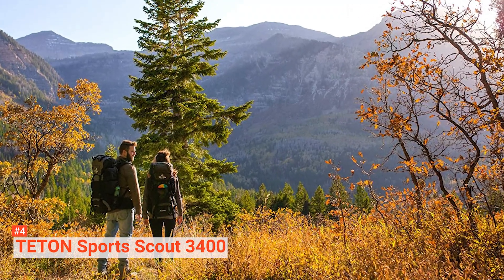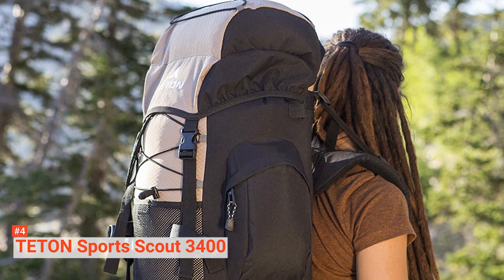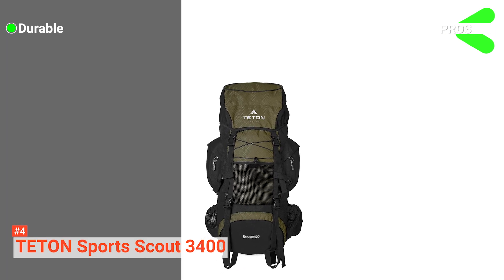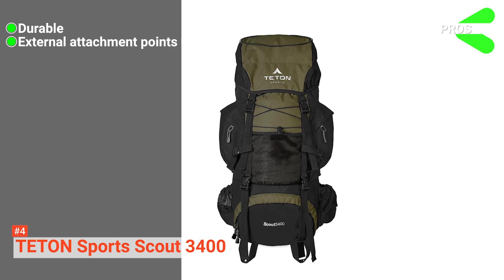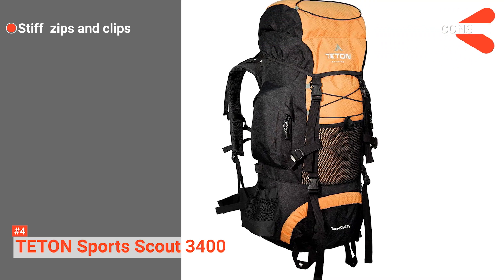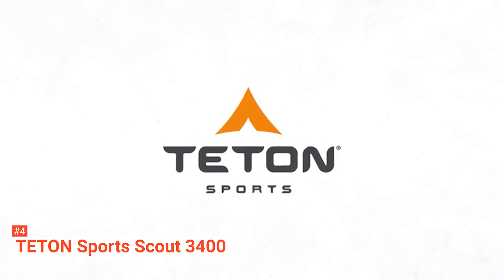Integrated with a sewn-in rainfly, this ultralight cover keeps your gear dry and can easily be tucked away when not in use. The side pockets, gear loops, and compression straps make organizing your hiking items easier. Its pros are: it is made from durable ripstop and Oxford canvas material, and it has enough external attachment points and D-rings for securing gear. However, some customers have complained about the zips and clips being stiff. This unit is a great option for anyone looking for a large-capacity, affordable backpack with versatile sizing.